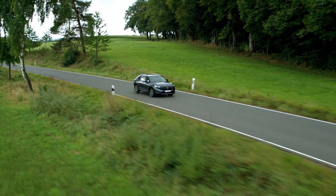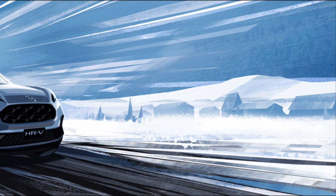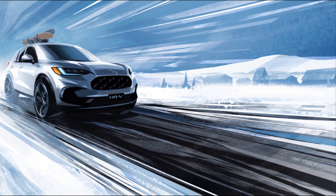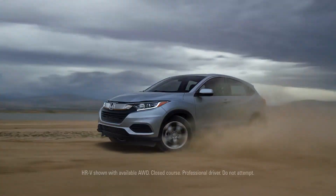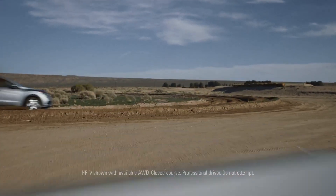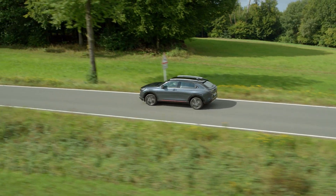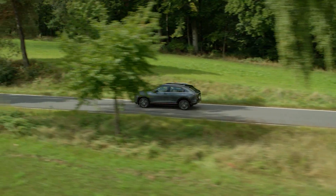The 2023 Honda HR-V debuts later this year, and here are the first official teaser images of the new model. The automaker dubs this the year of the crossover. The redesigned model promises to be a sporty and versatile crossover that is unique to North America. This new HR-V will be designed to meet the distinct needs of U.S. customers, and will differ from the Honda HR-V that will be introduced in other regions.